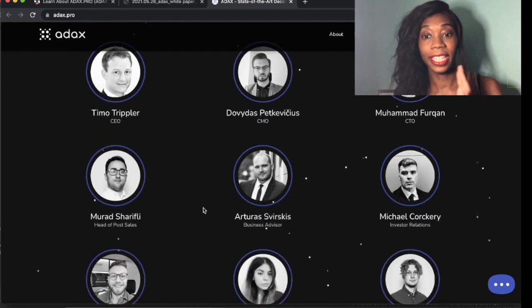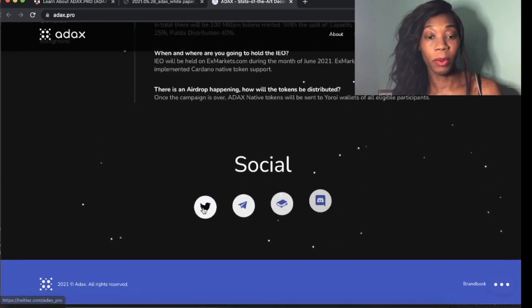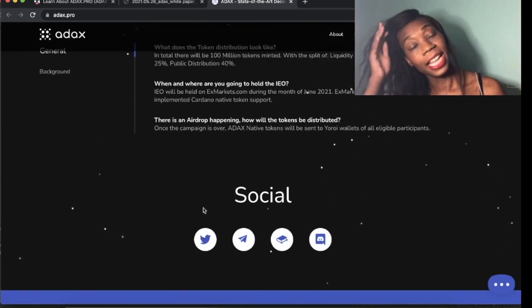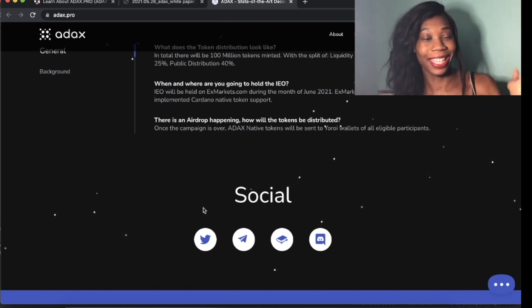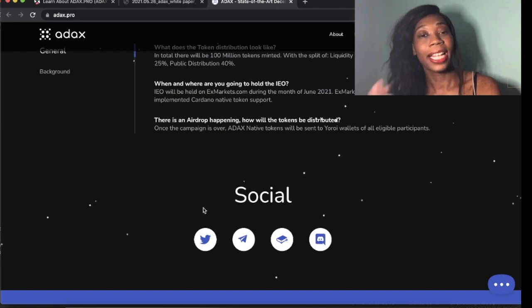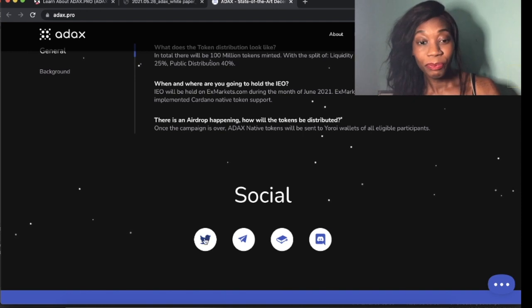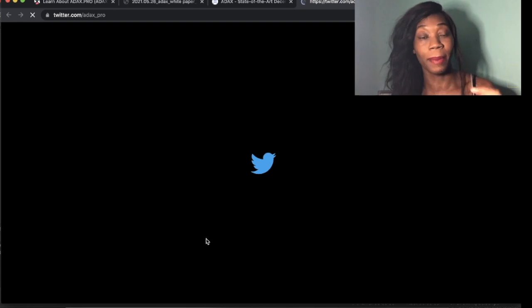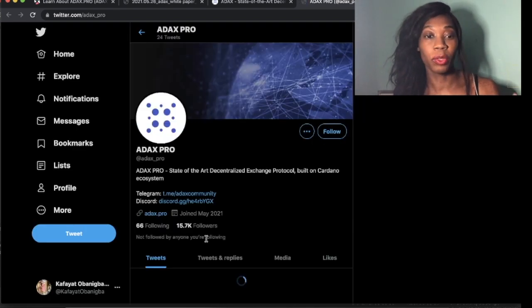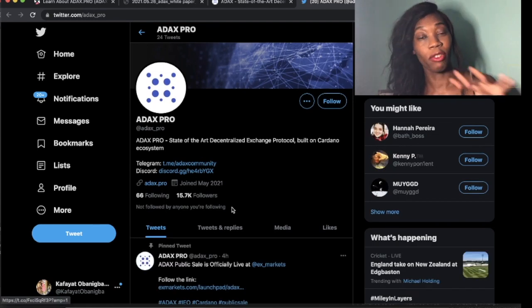The core team — you can see these are the CEOs, the CTOs and the business advisors — is all on the site as well. You can also get involved with their social media. I jumped in their Telegram earlier this morning. It's very active, people are talking in there and the admins are very helpful. Also check out their Twitter — it's a great platform to see what people are saying. You can jump on their Discord or Telegram and they've got quite a lot of followers already.